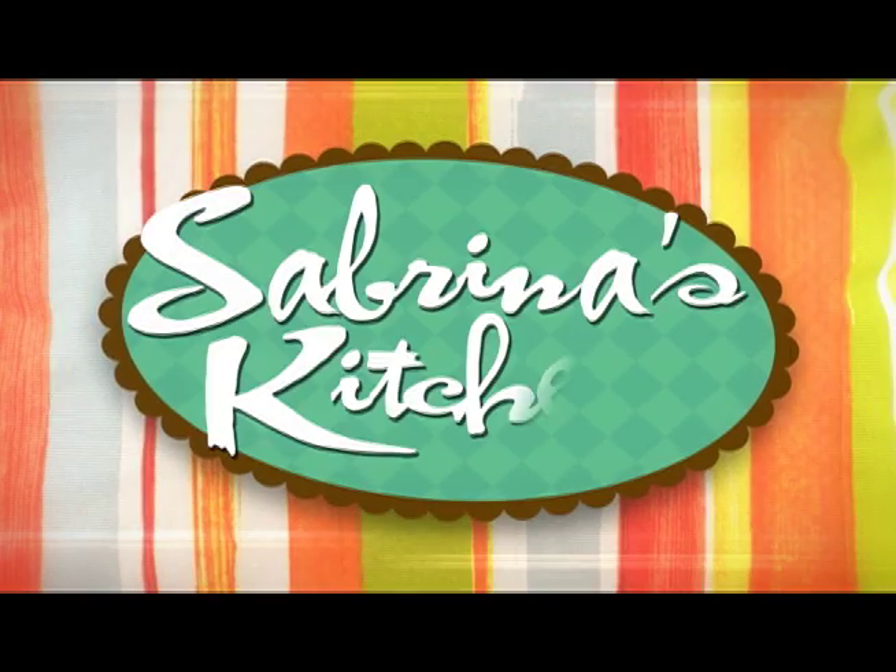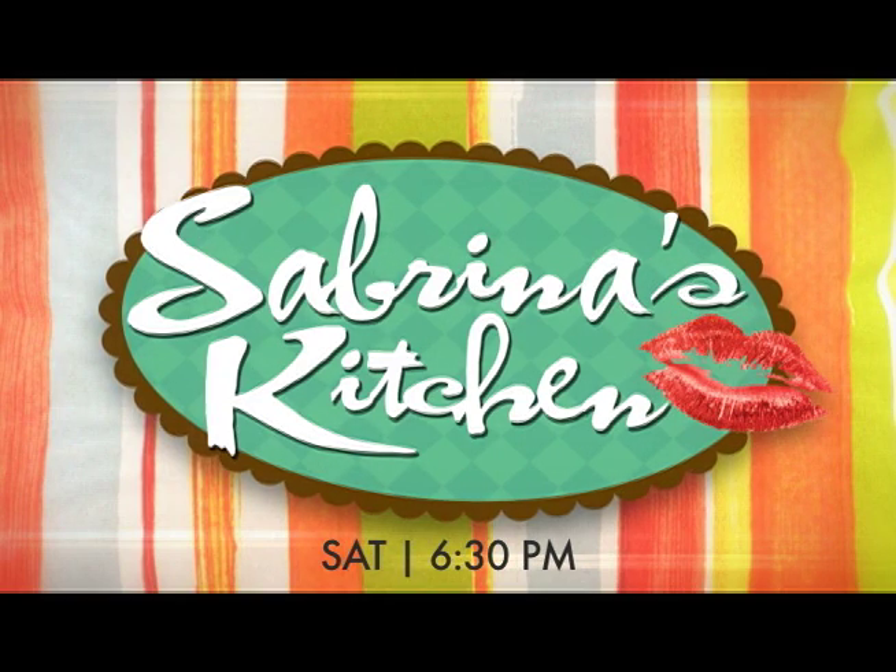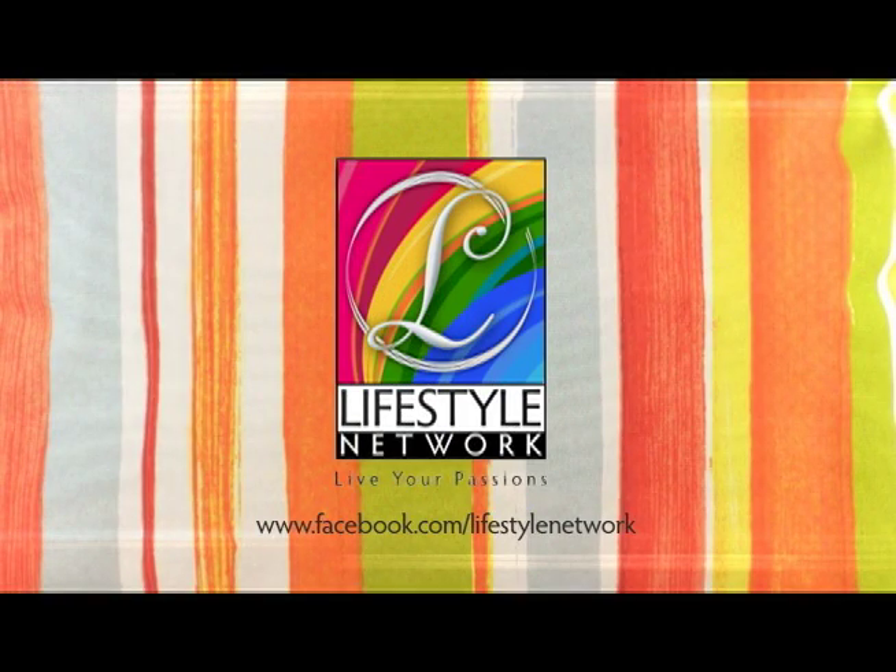Let's see how all that comes together. Step inside Sabrina's kitchen, Saturdays at 6.30 p.m., exclusive on the Lifestyle Network.